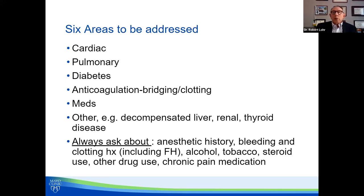Medications should be addressed — what should be taken, what should not be taken. Other refers to other serious medical issues that may impact perioperative care: decompensated liver disease, meaning decompensated cirrhosis with recurrent ascites, encephalopathy, coagulopathy and the like. Renal failure is always an issue with medication management. Thyroid disease refers mainly to uncontrolled hyperthyroidism. Every patient should have their anesthetic history inquired about. Ask about bleeding and clotting history including family history, alcohol and tobacco consumption, steroid use, other drug use, and chronic pain medication — in particular buprenorphine.